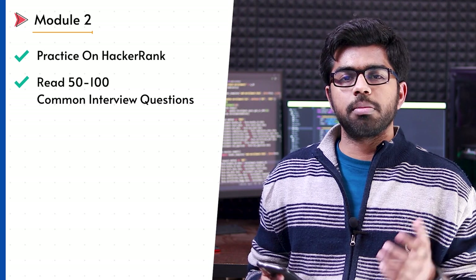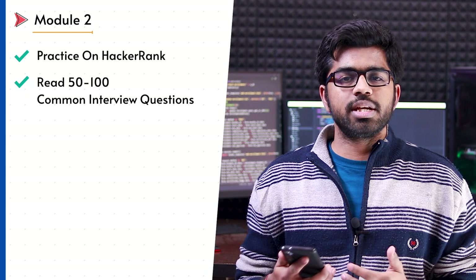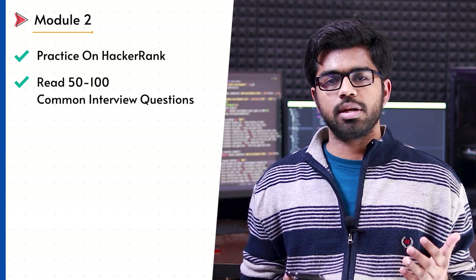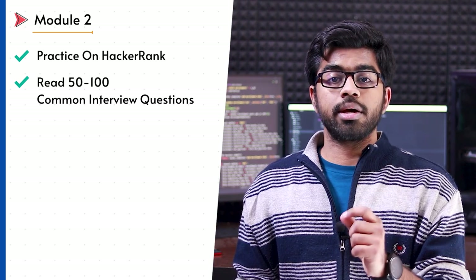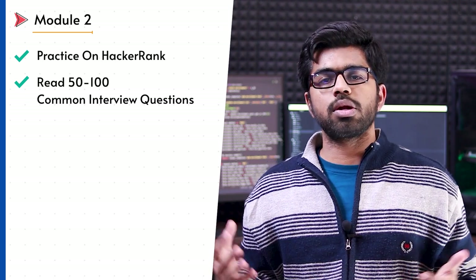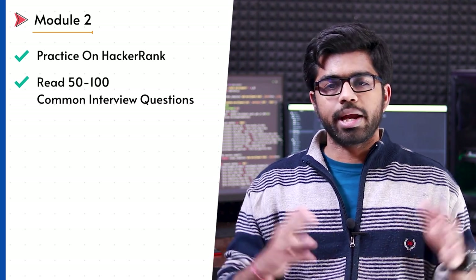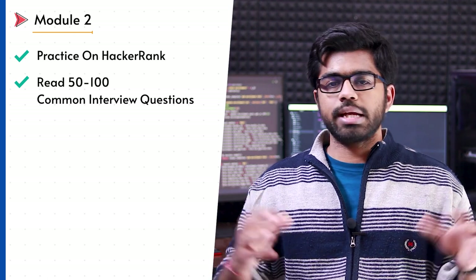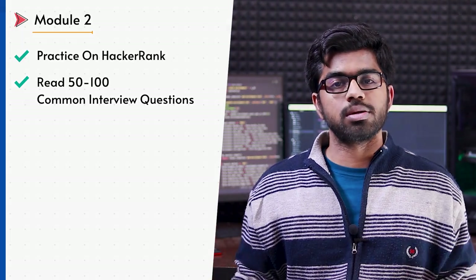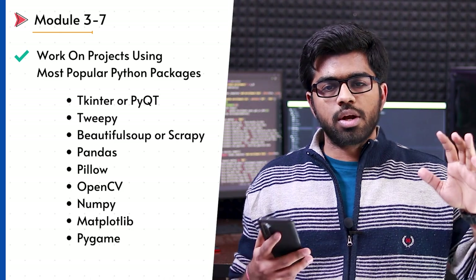At this point I strongly recommend practicing as much as possible. You can utilize HackerRank or any other website, but make sure you practice all the concepts you have learned. I also recommend reading common interview questions — approximately 50 to 100 questions covering basic to advanced concepts. These are going to take maybe a few hours but are very important in the long run. Once that is done, jump onto projects and spend the next few weeks working with APIs, automation, and different Python libraries.